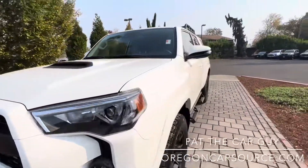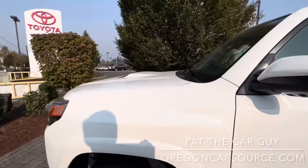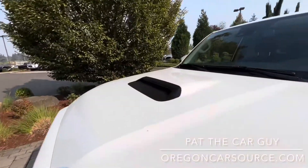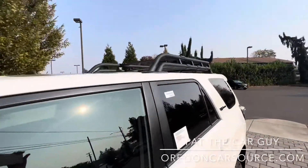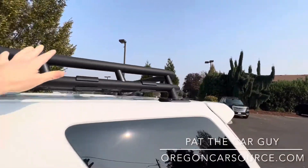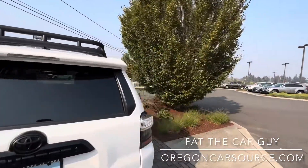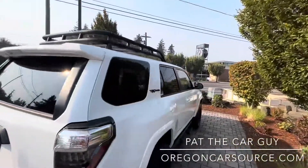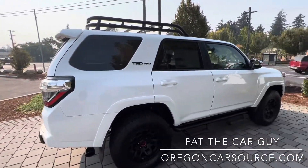We've got cameras all the way around now — front camera, side camera, and of course your backup camera. Another unique feature to the TRD Pro is this black hood scoop and the basket-style roof rack — kind of a throwback to the old FJ Cruisers. They started this on the 2019 TRD Pro when they released the Voodoo Blue color for the Pro models.